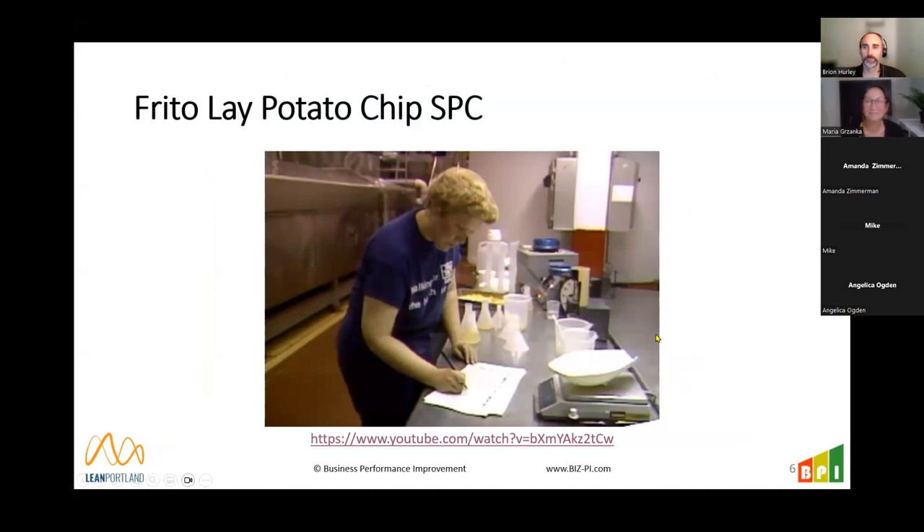That video is from the early 80s — kind of like an early 'How It's Made.' That's traditionally how SPC was trained and taught. During the early 80s there was a big push on quality, and many companies started looking at process control tools. They found they could control variation much tighter and identify problems sooner using manual, handwritten control charts and hand calculations. It really took off as a common and popular tool for improving quality.